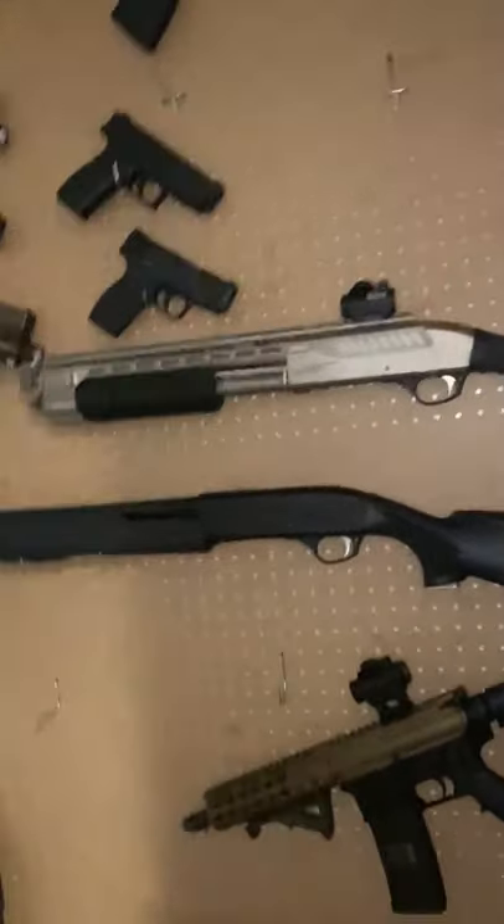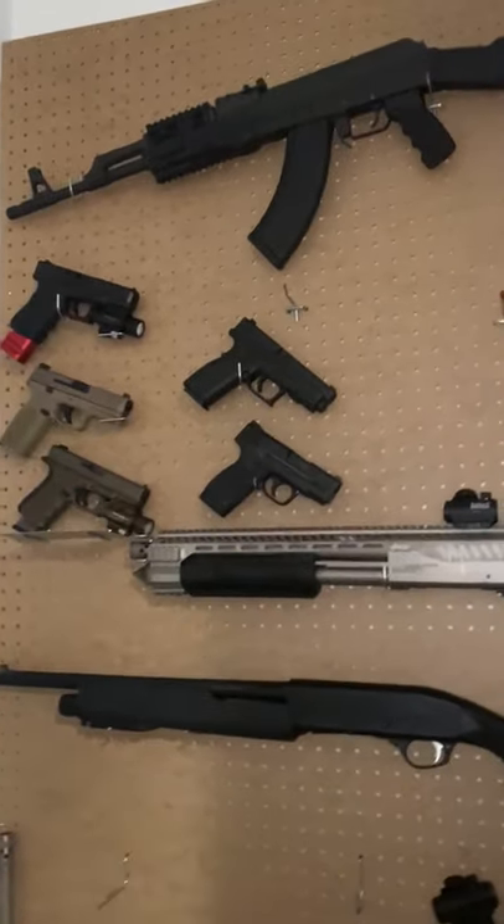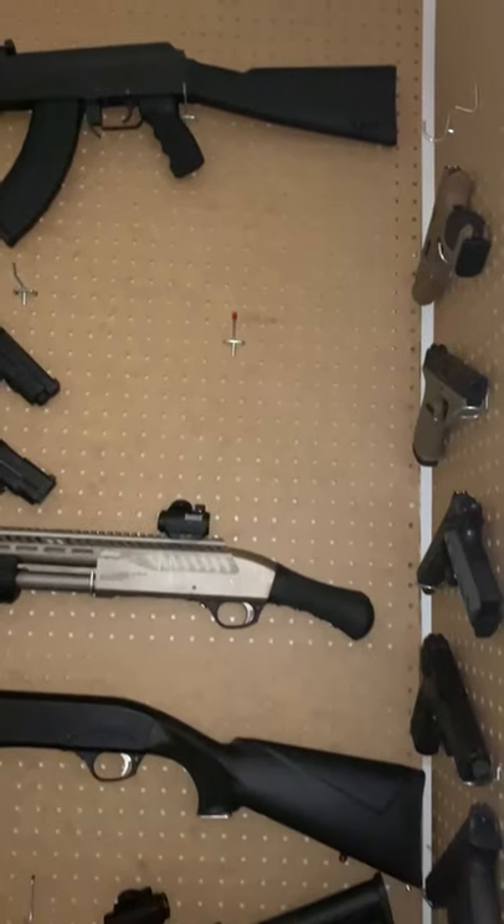For the empty slots, I already have guns for them, they're just missing right now — like somewhere stashed around the house. Let me know what you guys think about my gun wall though.